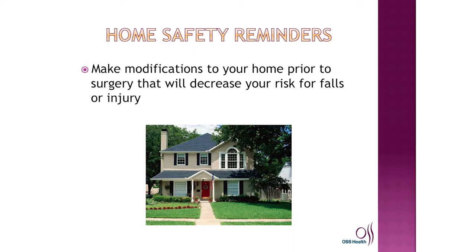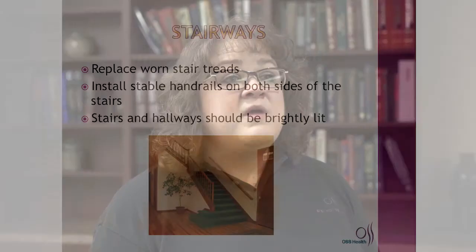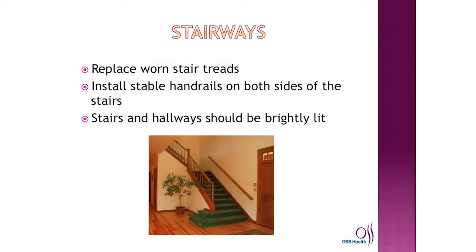Here are things to do to make your home safer when you return. Move any electrical cords or phone cords out of your walkways as they can be a tripping hazard. Make sure you have a comfortable armchair and avoid chairs that are too low, especially for total hip patients. Remove any throw rugs that may be in your way. Replace any worn stair treads, and consider installing a stable second handrail if you only have one. Make sure all stairs and hallways are properly lit when you are walking.